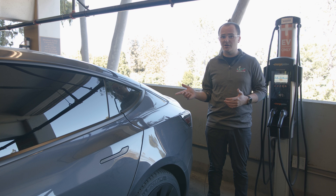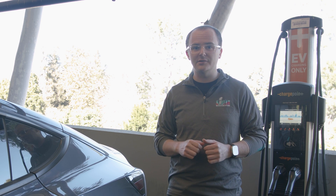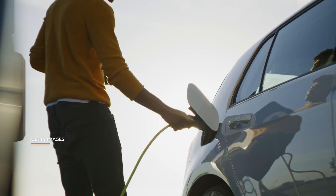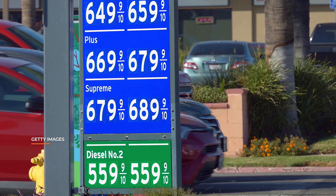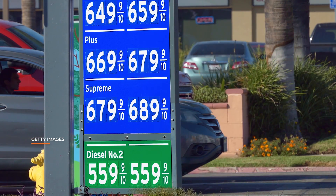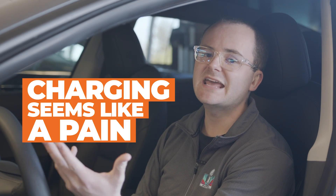If you drive an electric car, however, things can get a little more complicated. Electric vehicles, or EVs, have spiked in popularity in the last few years, especially when gasoline prices skyrocketed. But there's one thing about EVs that people seem to say first: charging seems like a pain.